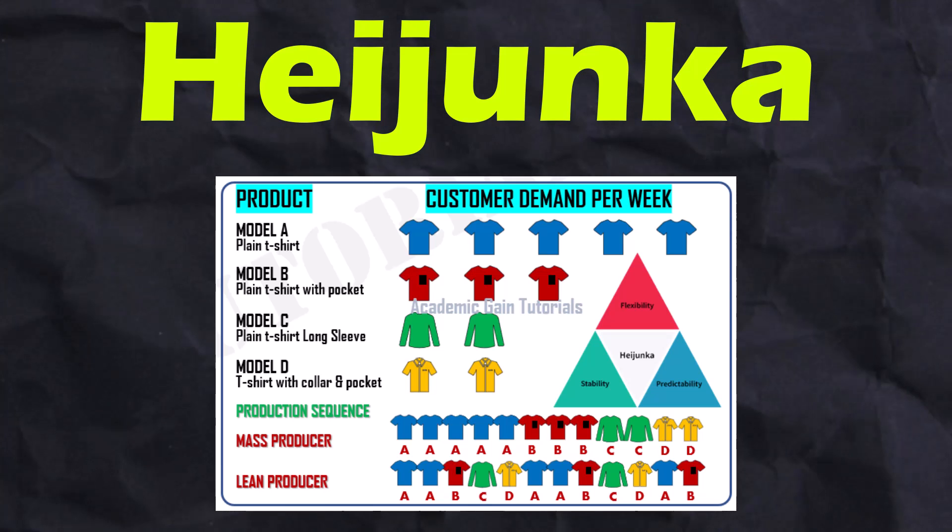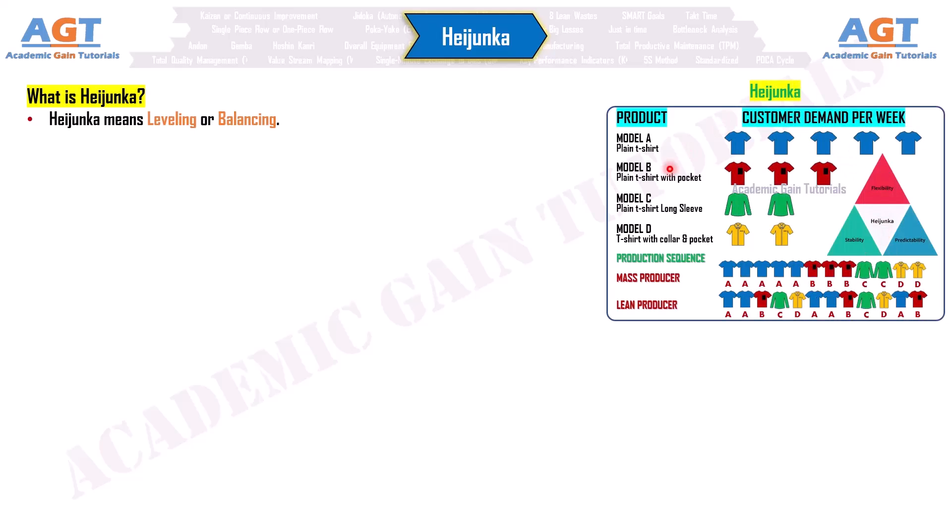Hijanka. So, what is hijanka? Hijanka means leveling or balancing. It is used to minimize batching and create a more efficient manufacturing process.